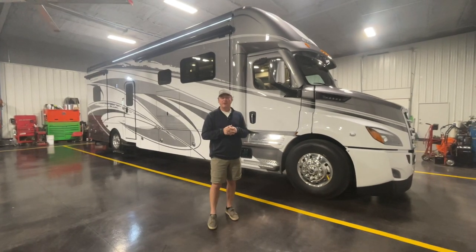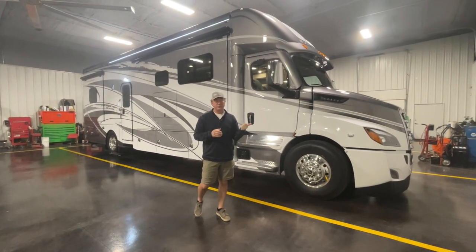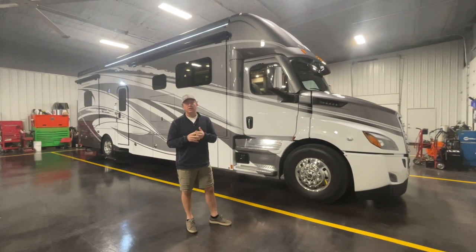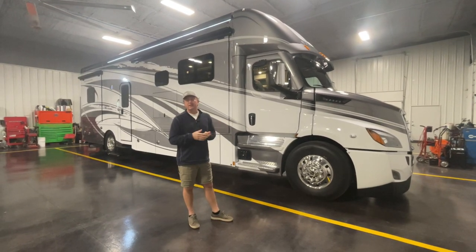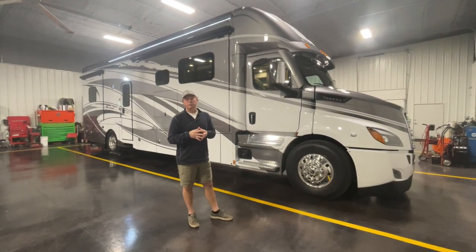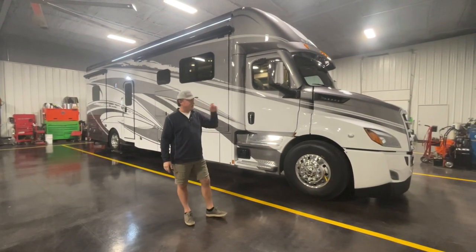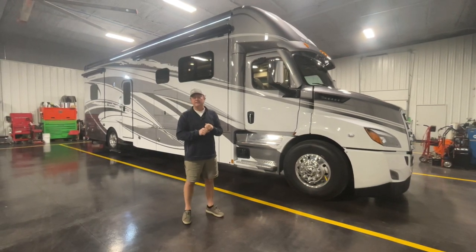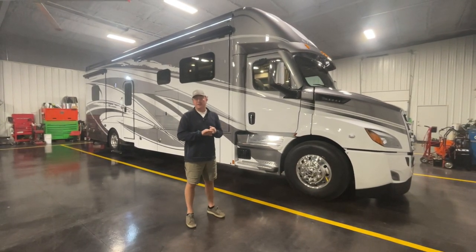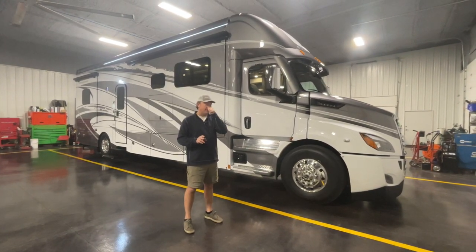Back here in service before everything gets cranking — this unit right here is a 2022 Renegade Explorer 38 EMB, so it's a little over 38 foot. All the Explorers will be on the Cascadia 116, which is a little bit shorter hood. It'll be powered by the DD13, which is a 12.8-liter Detroit Diesel, coupled to the Allison 4000 series automatic. Great driving coach.